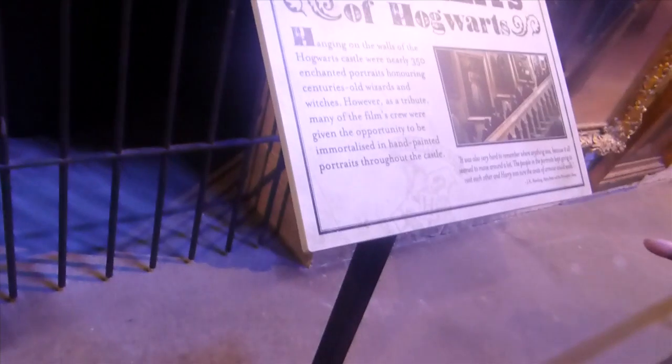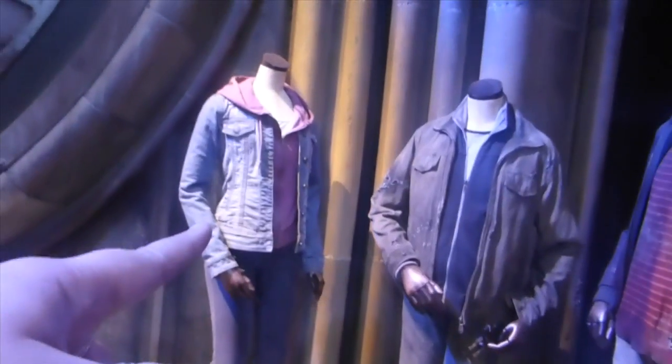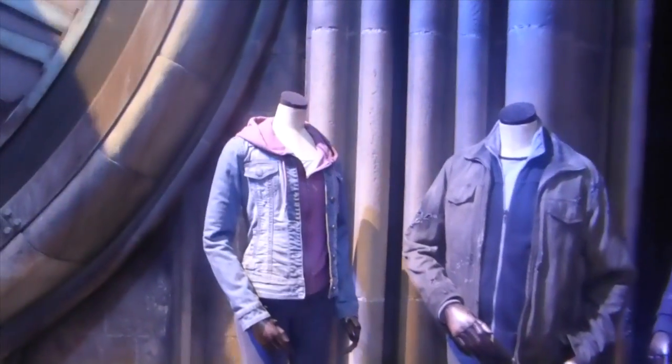As you can see here, it says nearly 350 portraits — that's insane. Behind me you can see Harry, Hermione, and Ron's outfits from the third film. These ones are very, very well-known. You look at that and you know it's Hermione's outfit because they're so recognisable.